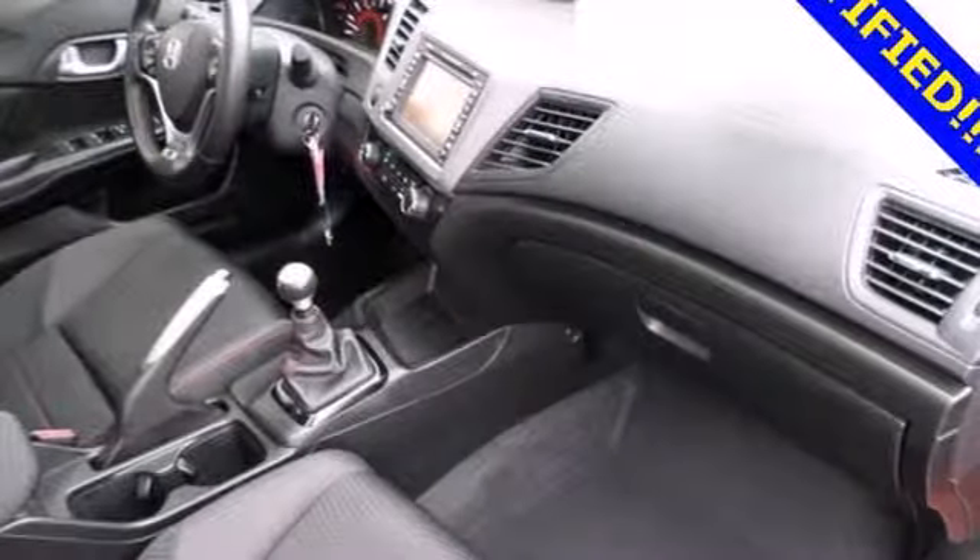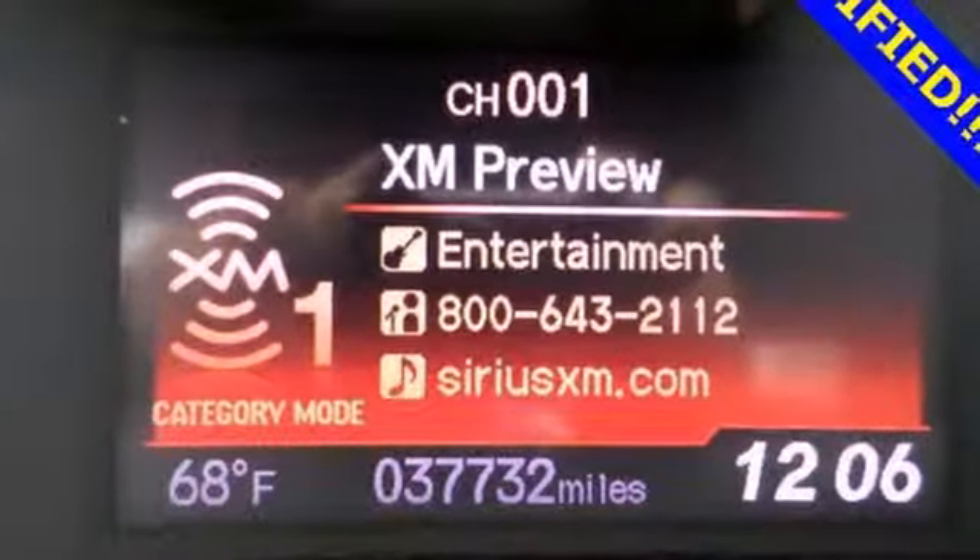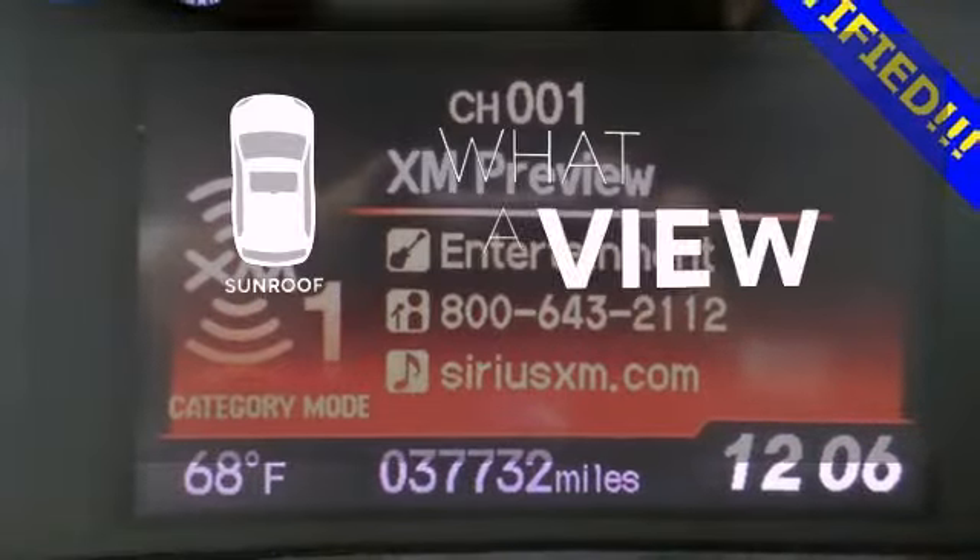Comfort is yours with its ice-cold air conditioning and tilt and telescopic steering wheel. The sunroof gives you fresh air for your drive.